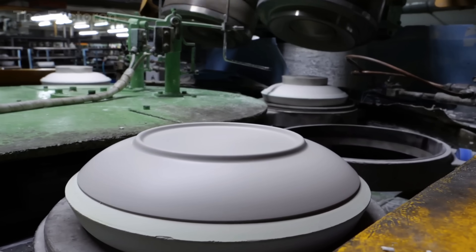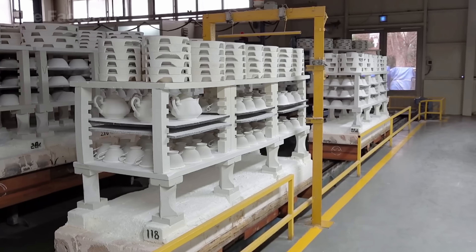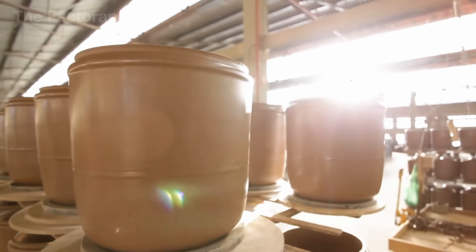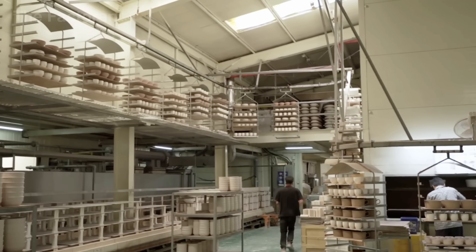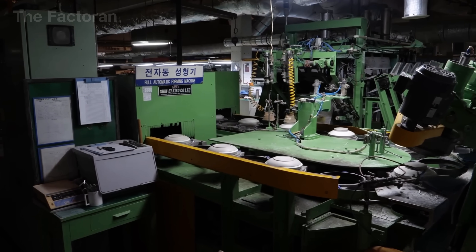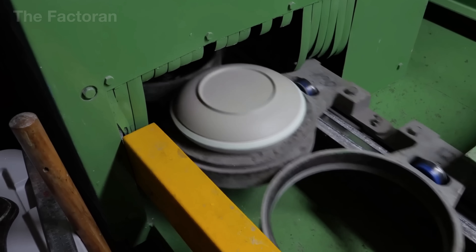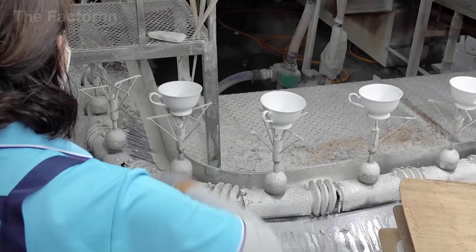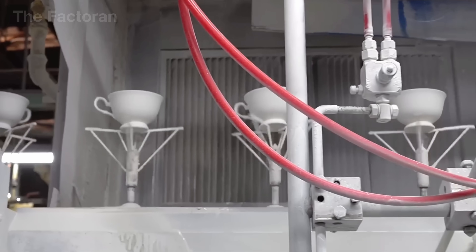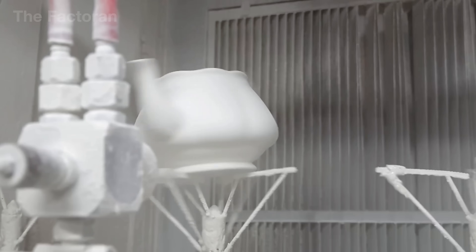The freshly shaped ceramic body still contains a lot of water and remains weak, so the drying process is carried out to stabilize its structure. Bowls, plates, vases, and jars are placed on racks and moved into a circulating heat drying chamber, where the temperature ranges from 140 to 250 degrees Fahrenheit. Hot air circulates evenly through a system of fans and humidity sensors, allowing moisture to escape gradually from outside to inside in a balanced way. In modern factories, robotic arms pick up the pieces and place them onto continuous drying conveyors, saving time while ensuring every item reaches the same level of dryness.